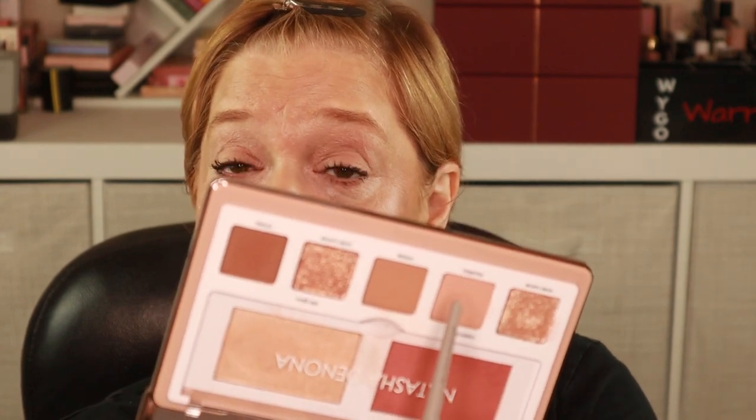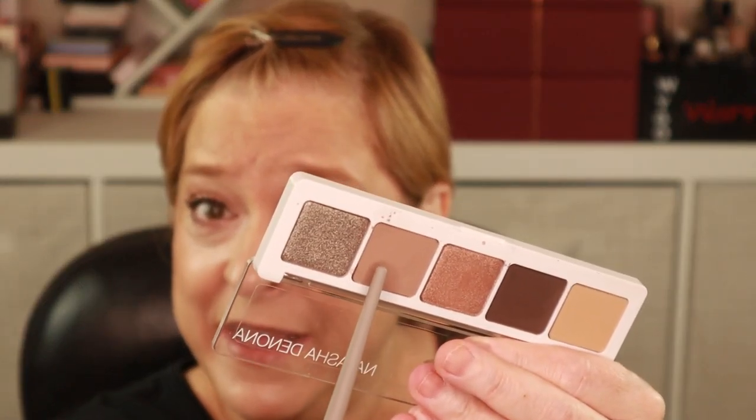I'm going to start with this soft, peachy shade from the Glam Face Palette and get that in my crease. My eyes are already primed using the MAC Paint Pot in Painterly. There are two shades in the latest Natasha Denona Palette that kind of have a similar vibe — they're the warmest tones in that palette and these inspire me. I'm now going to go in with this shade from the Ayana Palette and deepen up the outer corner. That is quite powdery.